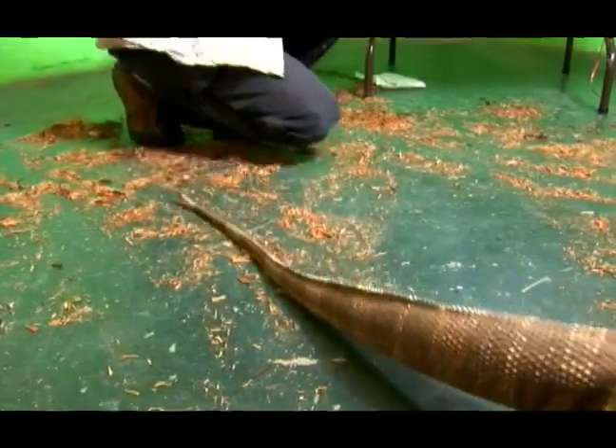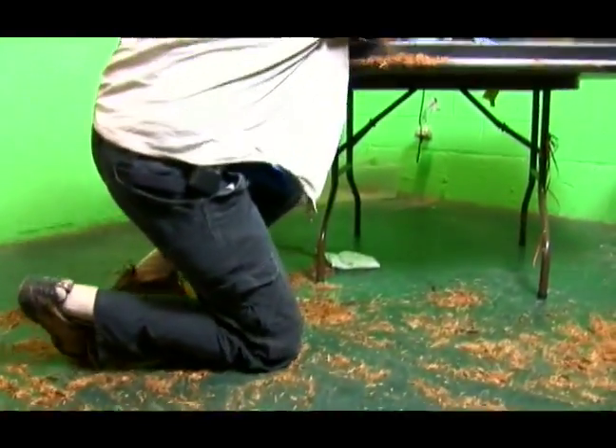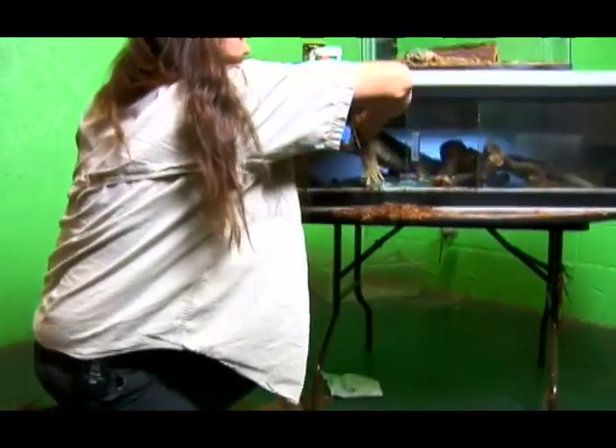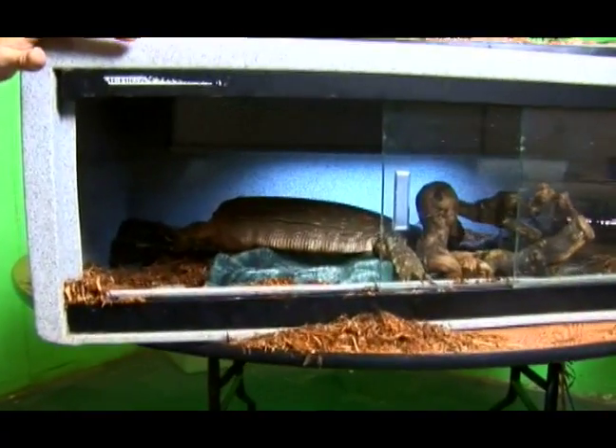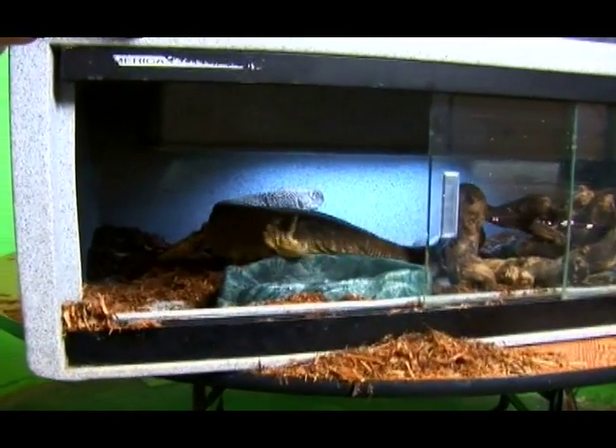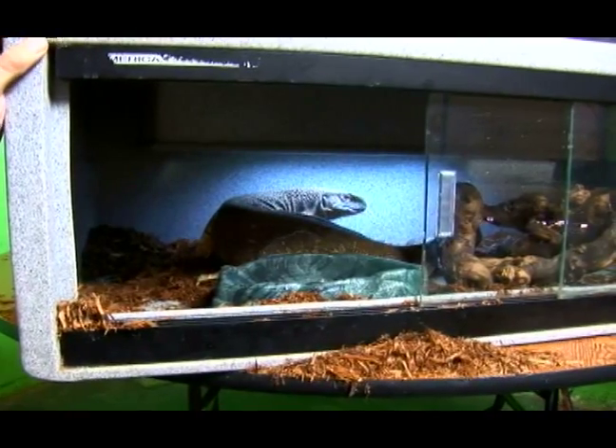They're going to grow, and if you wanted to see a medium one, we've got some medium black throat monitors. There's a medium one right there, and this is the habitat you would use for your medium black throat monitor. When I say medium, he's still about two and a half to three feet long.